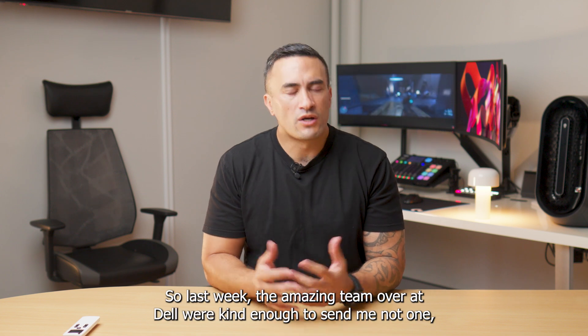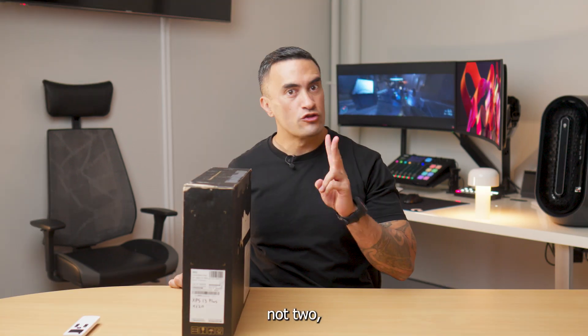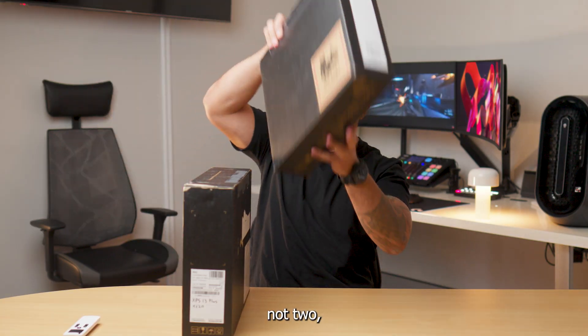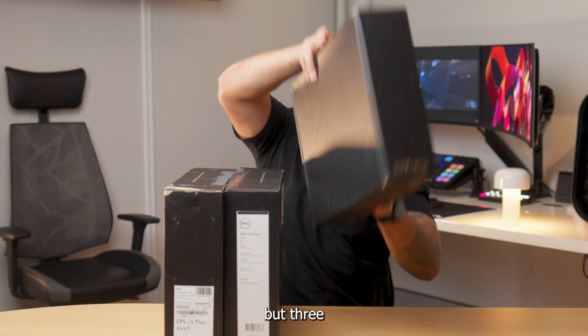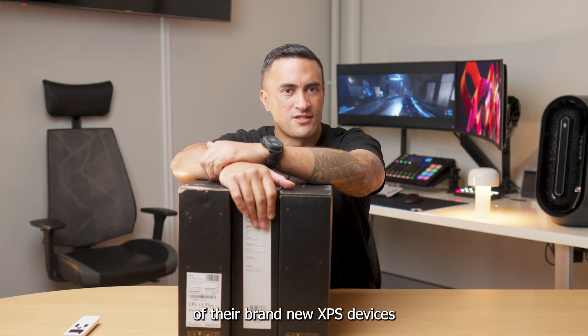So last week the amazing team over at Dell were kind enough to send me not one, not two, but three of their brand new XPS devices for 2023.